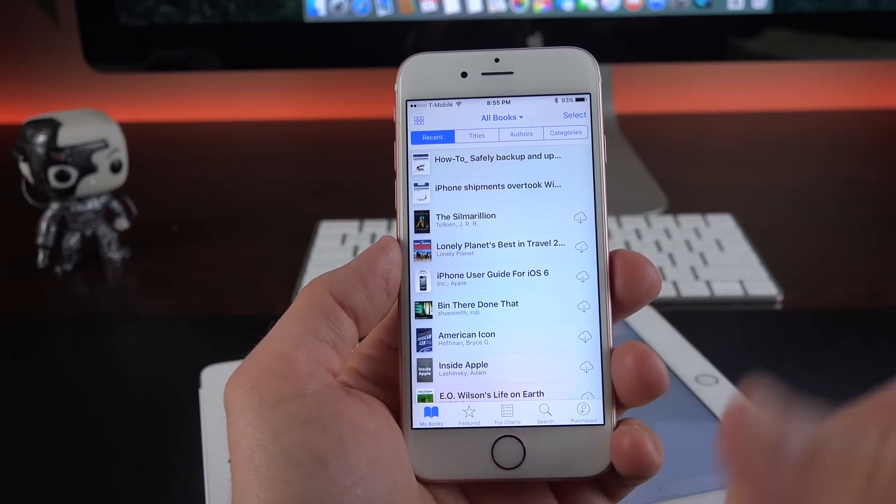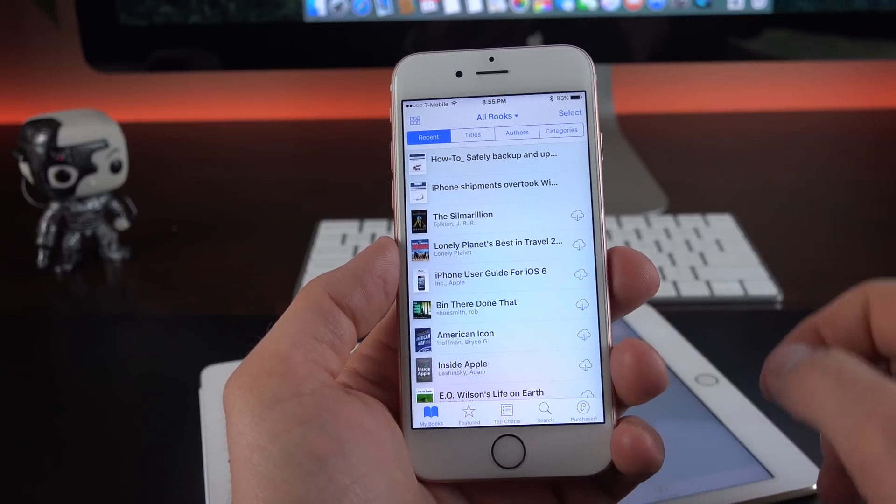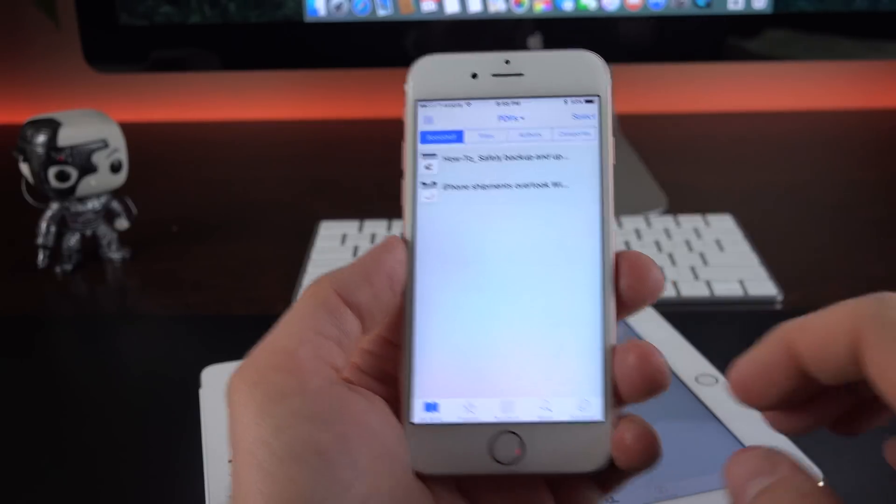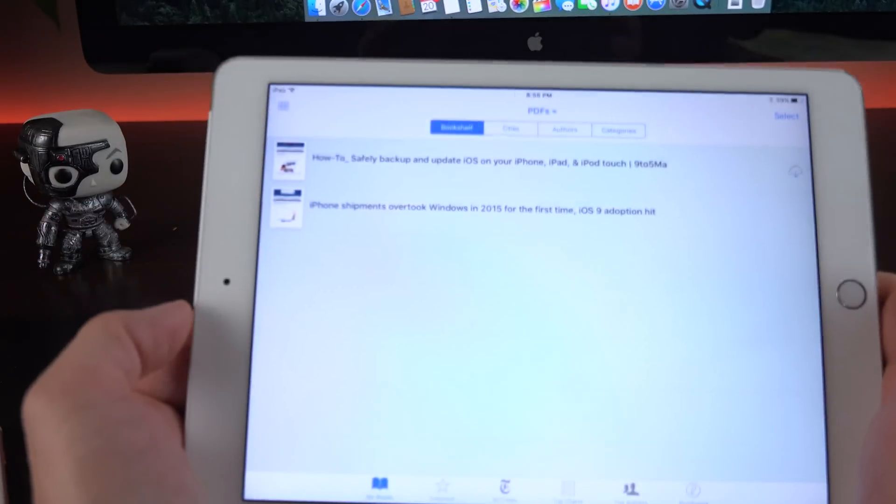iBooks has also been updated with the ability to sync PDFs via iCloud. So if I save a PDF on this device, I can access it via iCloud and iBooks on another device. Right now I can see my PDFs right here, and if I go to my iPad, they're all synced together.